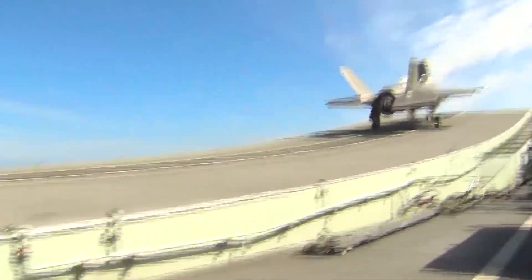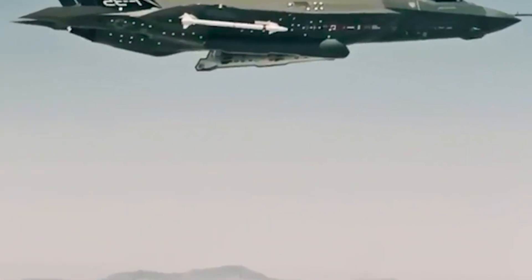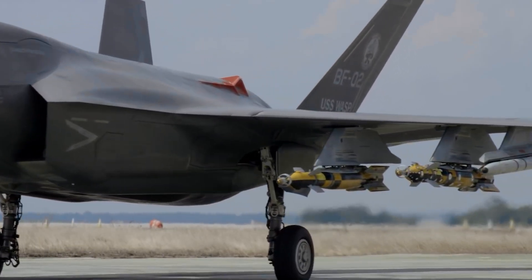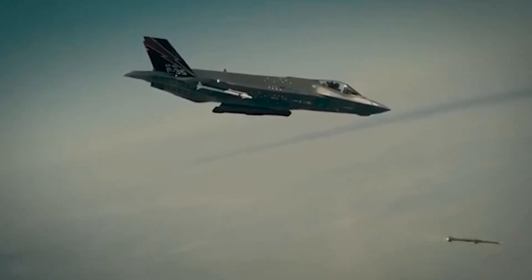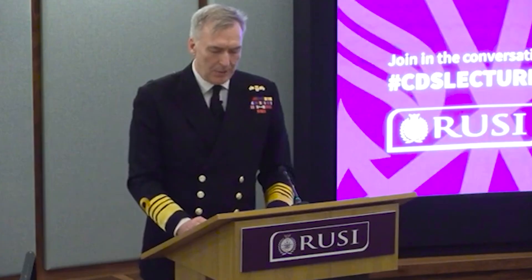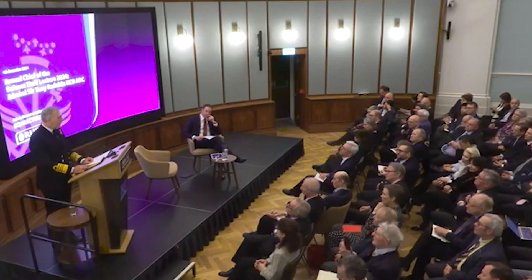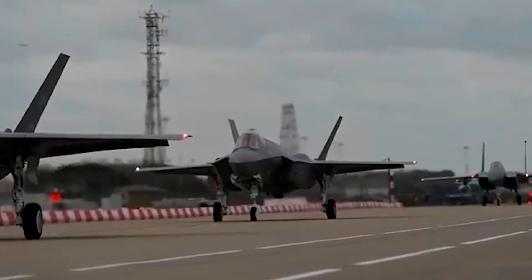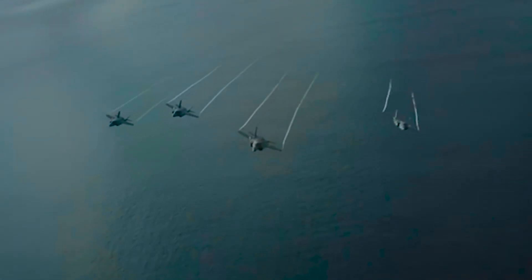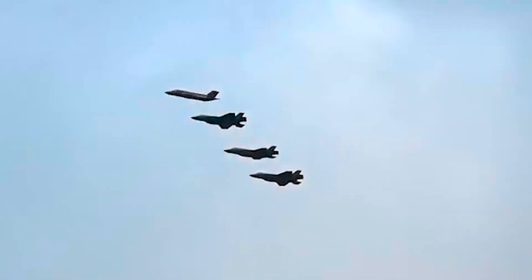The F-35 fighter faced probably its most daring operation in late October, when Israel struck Iran in response to Tehran's huge missile attack at the start of the month. Israel used more than 100 aircraft, carrying fewer than 100 munitions, with no aircraft getting within 100 miles of the target in the first wave — and that took down nearly the entirety of Iran's air defense system, said Admiral Tony Radican, the U.K.'s Chief of Defense Staff. His remarks appeared to mark the first confirmation from a Western government that Israel used fifth-generation aircraft in the strikes.